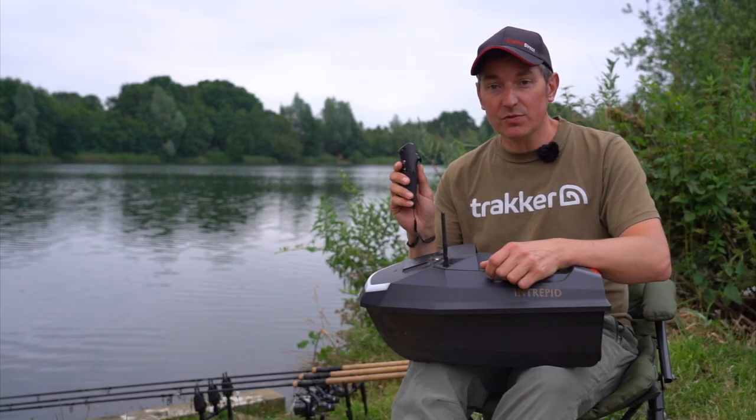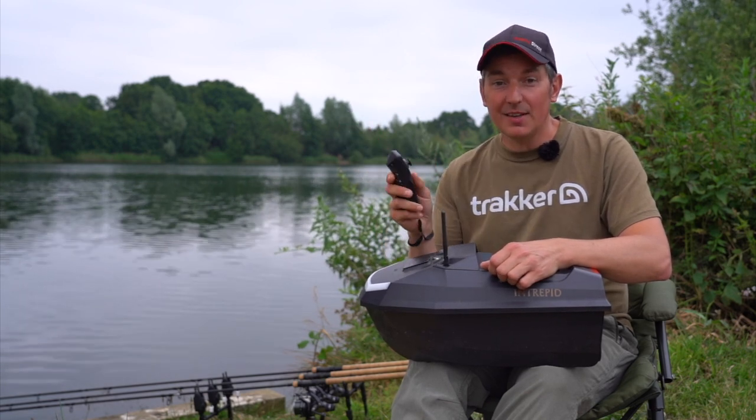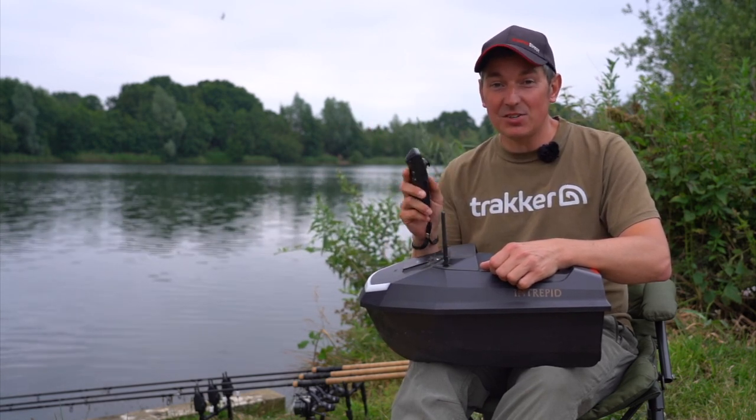Once I've driven it out and dropped the rig, I can feel it down on a tight line. Then I can turn the boat round.